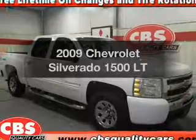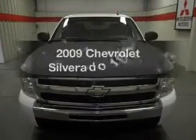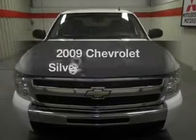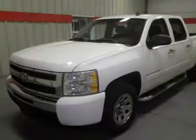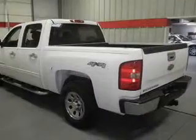Get noticed in this 2009 Chevrolet Silverado 1500. Travel the roads in style and comfort in this great vehicle. With a powerful 8-cylinder engine, the powertrain includes 4-wheel drive, driven by an automatic transmission.